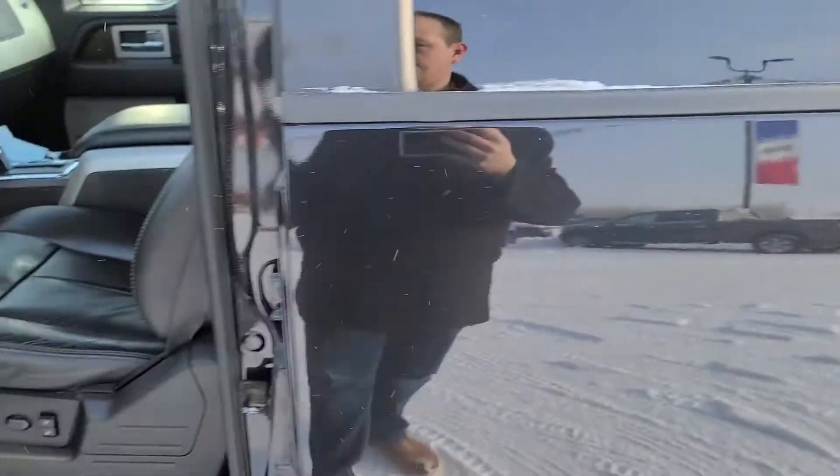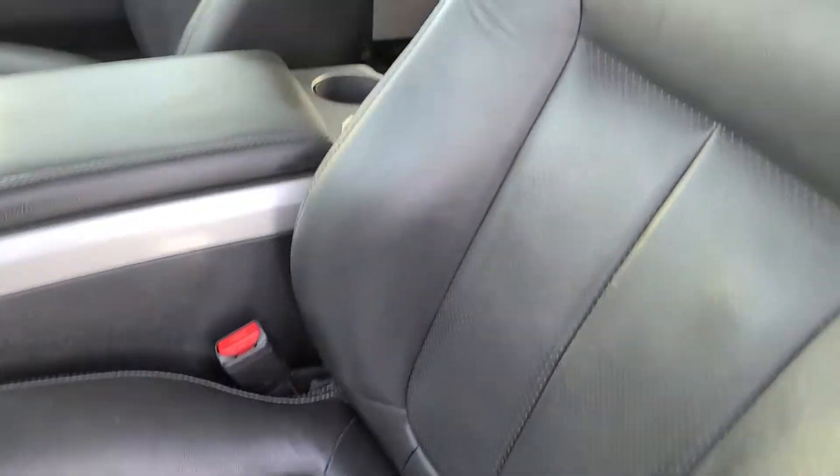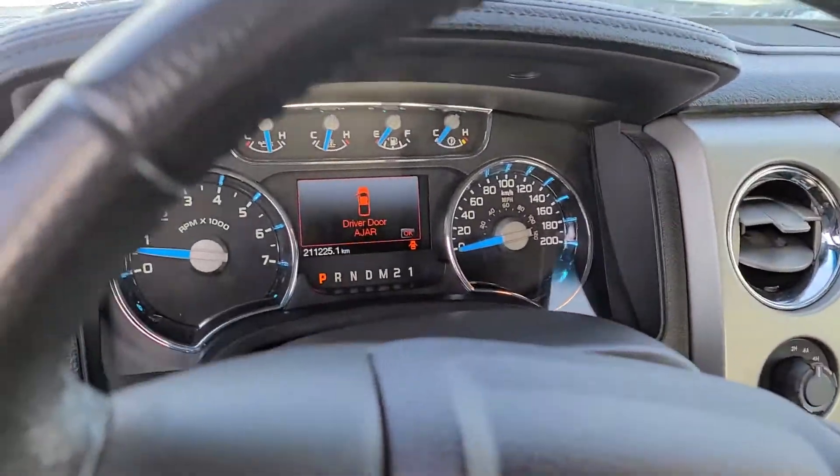I'll open the doors here for you. The leather's in great shape — even your typical driver's seat bolster that's normally wrecked, you can see the truck's in great shape. 211,000 K on it.